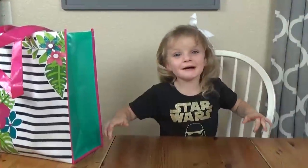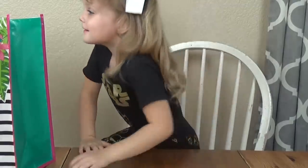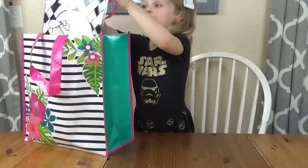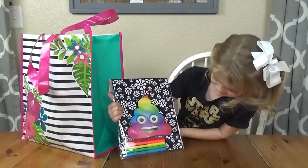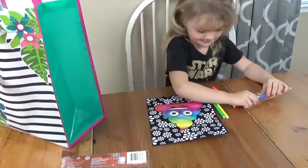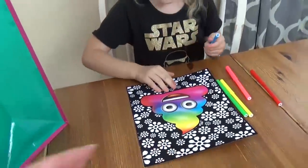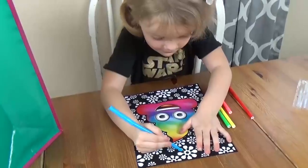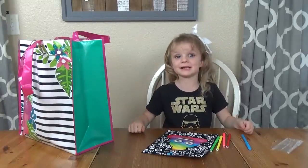I'm back from the Dollar Tree. I'm going to show you what we got. All right, let's see what you got. What's the first thing? I got a Pooh Emoji coloring pad. So what do you have to do with this one? We just get to color everything. Is this fuzzy? Yeah, oh it is fuzzy. Okay, let's see if the markers work. Is it working? Yeah. The Pooh Emoji coloring book is good.